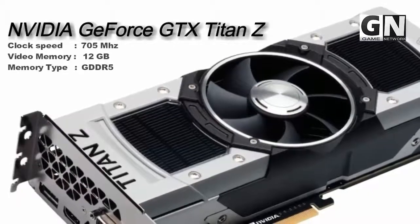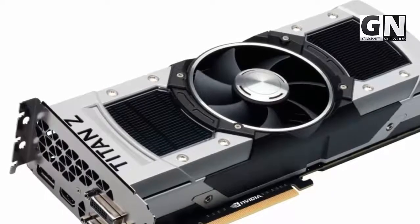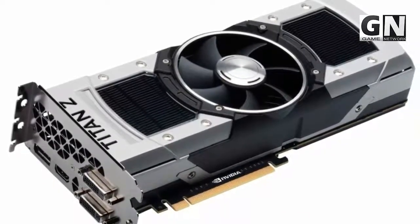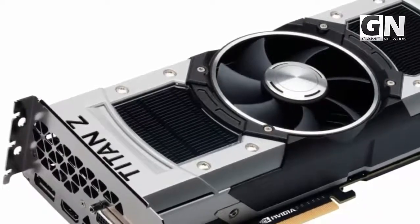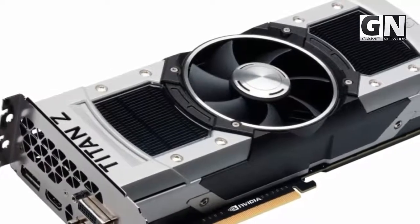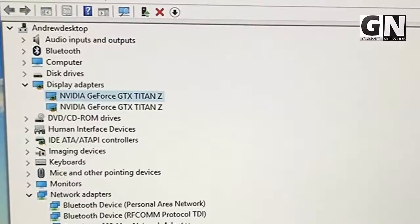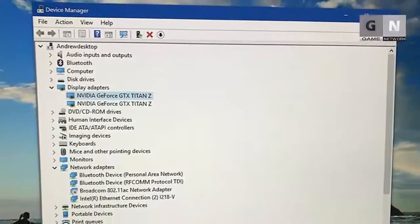NVIDIA GeForce GTX Titan Z has a dashing pixel rate of 106.6 Gpixels, compared to 96 Gpixels of its predecessor, the Titan X. Its number of stream processors is a whopping 5760, as compared to the 3072 of the Titan X. By all means, NVIDIA GeForce GTX Titan Z is a lot better than the Titan X. It has a solid 12GB DDR5 memory distributed over 2 GPUs.